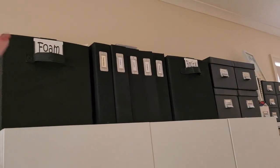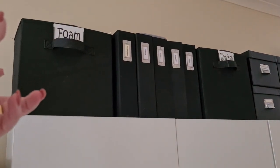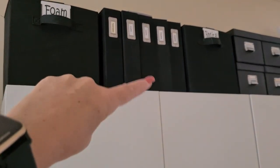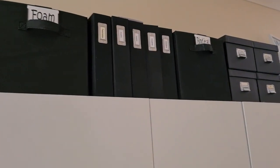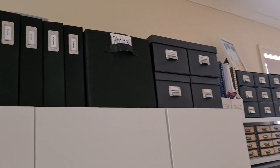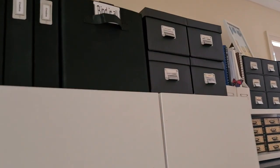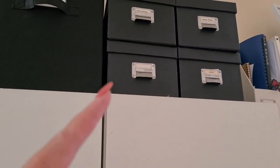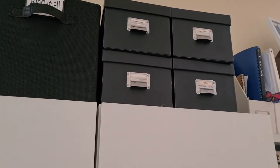Up here is foam — craft foam or the really really thin foam for die cutting — and different templates for creative cards. Next is my Bind-it-All machine, and these four boxes have extra cables and little extra Albany things. This one is empty and I think the other office one's empty too.